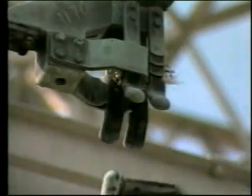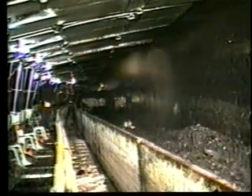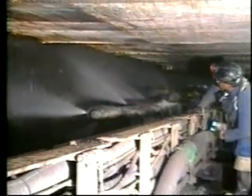Electricity is energy. It has improved our quality of life. It is a powerful force that must be treated with respect. Tremendous amounts of electricity are used in underground mining. As a mining professional, you operate and maintain some of the safest, most powerful, and technically advanced equipment in the world.